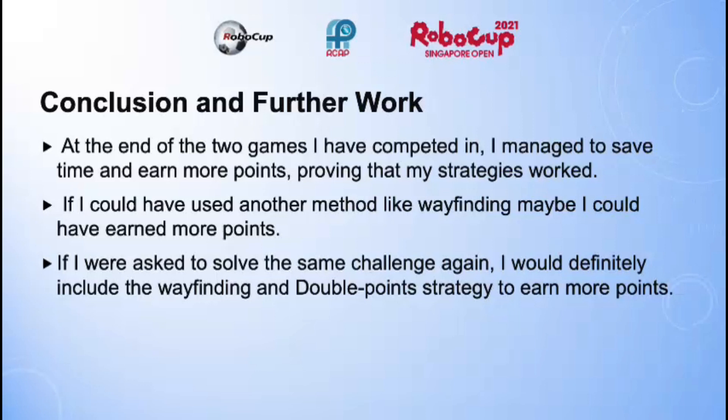My conclusion and further work. At the end of the two games I competed in, I managed to save time and earn more points, proving that my strategies work. If I could have used another method like wayfinding, maybe I could have earned more points. If I were asked to solve the same challenge again — and I will this Saturday — I would definitely include the wayfinding and double point strategy to earn more points.